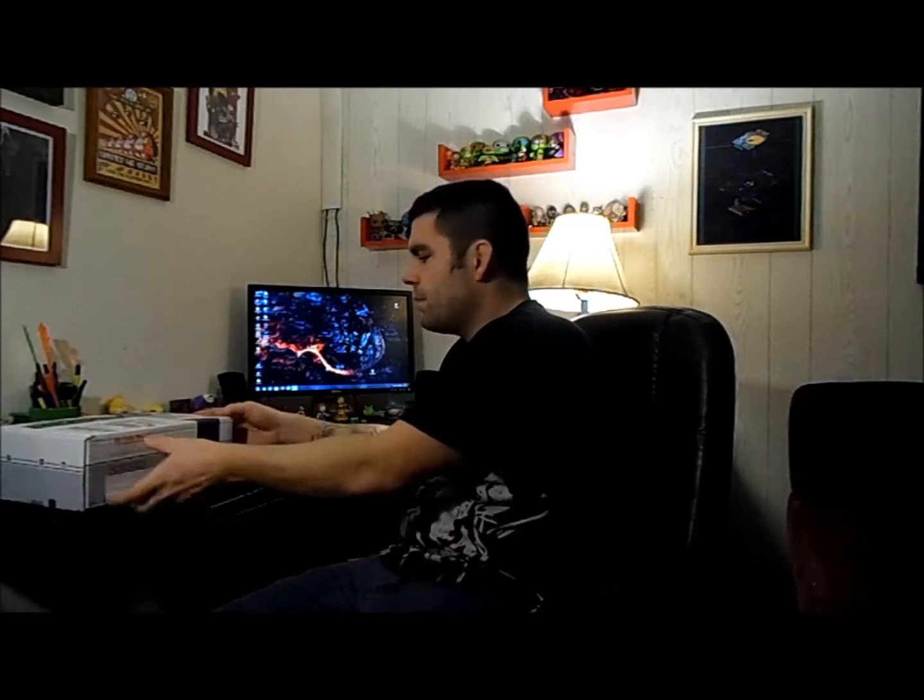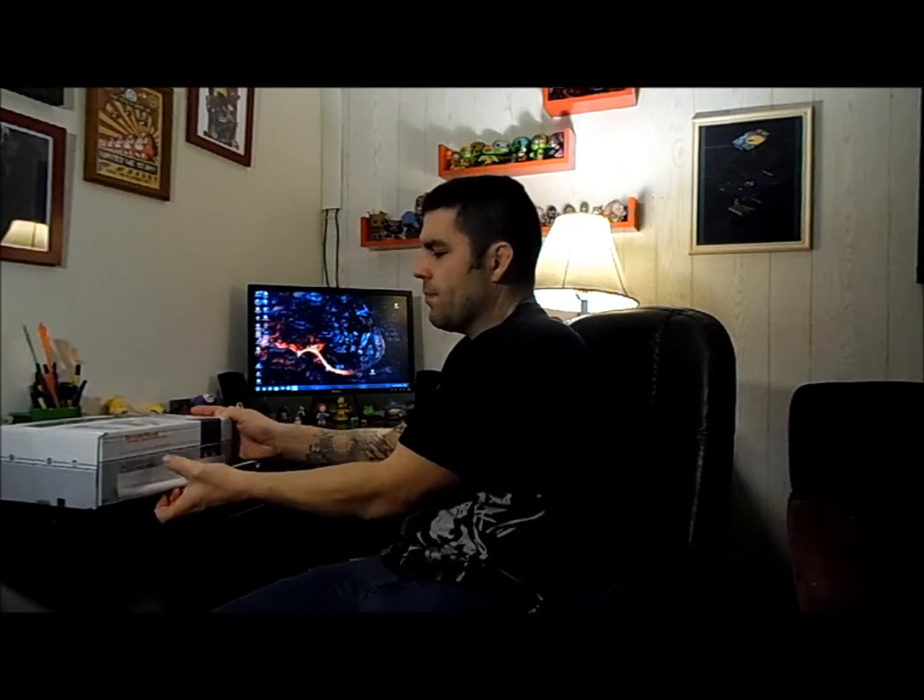Hi, DJ here with another unboxing. We got our arcade block for the month of November — it's December so we're a little late. I'm not sure if I have one more month or two more months with this subscription, but I like it most of the time. Here we go, I'll pull it out like I always do and I'll post the prices.